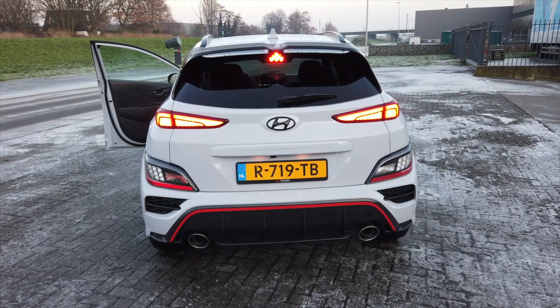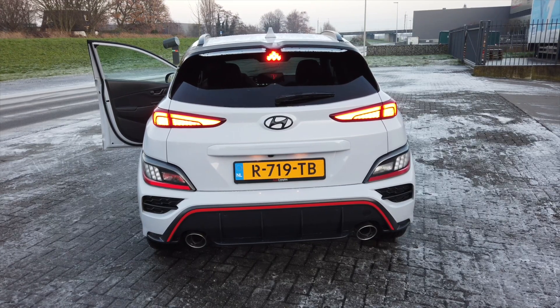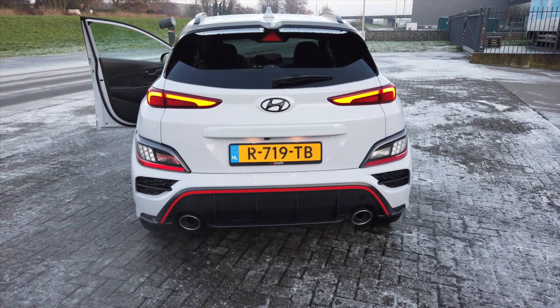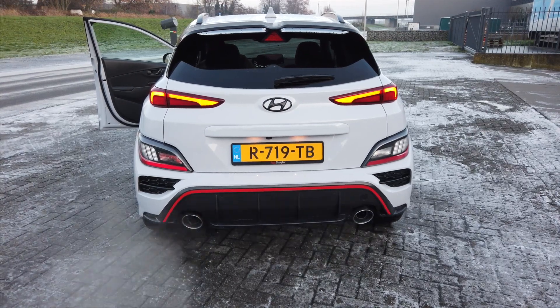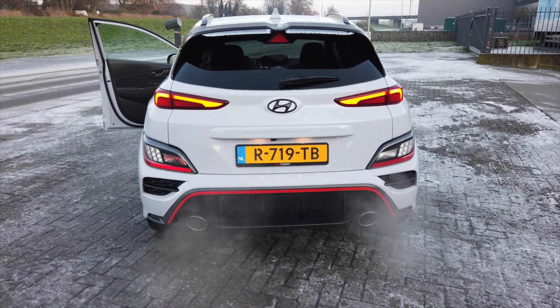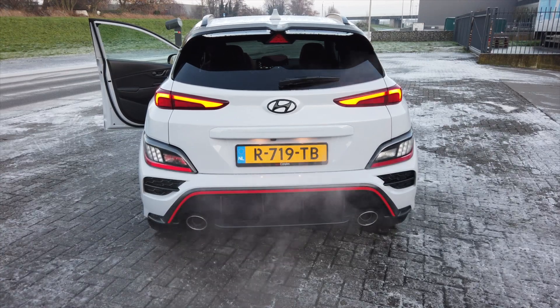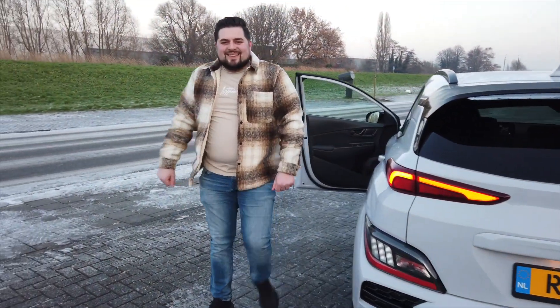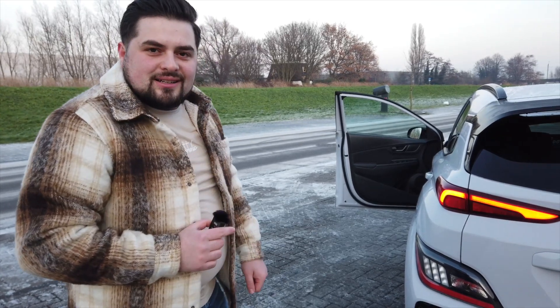Sürüşe geçmeden önce motorun sesini bir duyuralım. Arabayı çalıştırıyorum, bakın ne güzel patlıyor. Biraz Golf 7 GTI'ları, Golf 7 R'leri anımsattırıyor değil mi? Ona göre daha sesli ama biraz benziyor sanki.